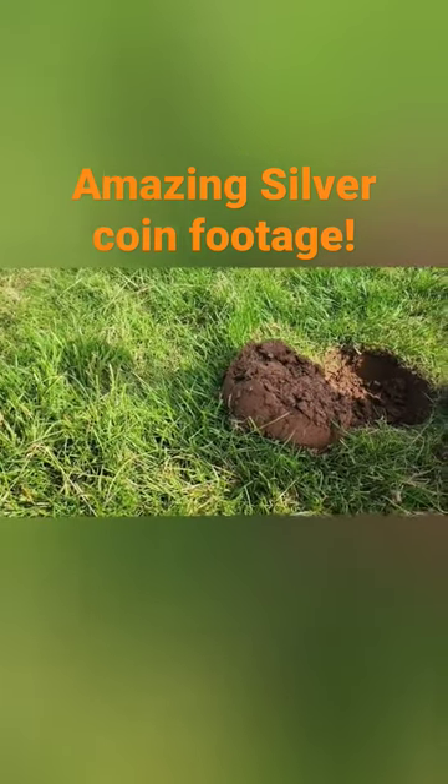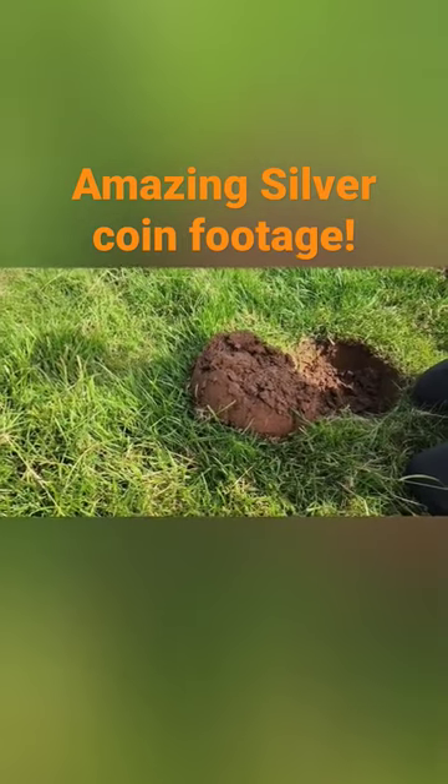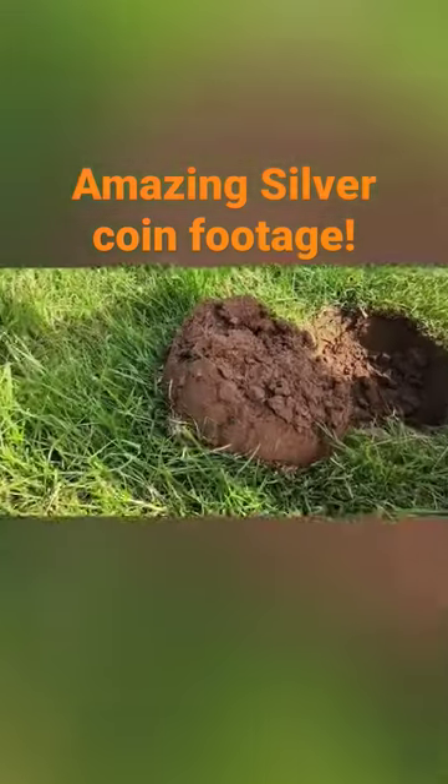Well, much excitement, folks! We're here again with Shirley, and she's just shouted me over because there's a find in the clod. I'm just going to zoom in on it before we take it out.